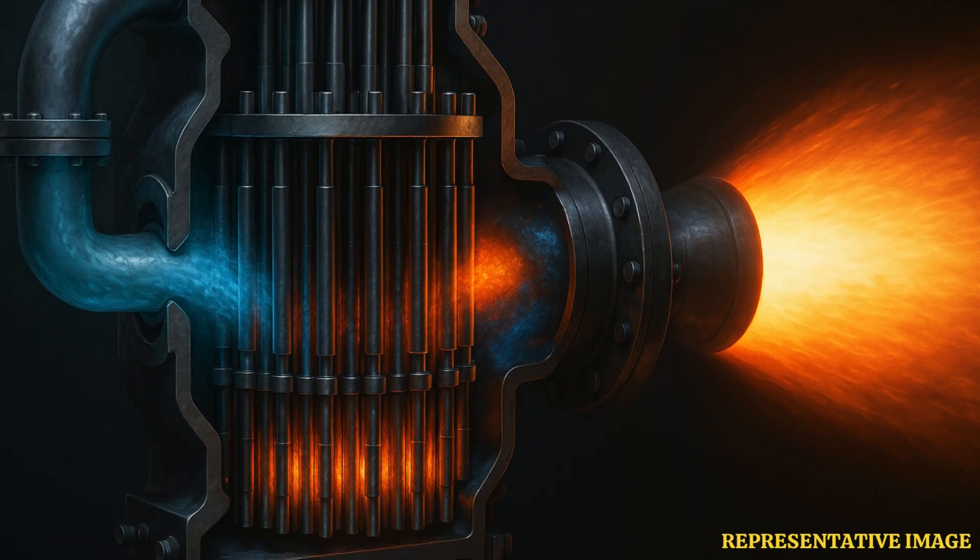Nuclear electric propulsion uses a reactor to generate electricity, which powers ion or Hall effect thrusters. These engines produce low thrust but can run for months to achieve very high exhaust speeds. NASA and ESA analyses show such systems are ideal for heavy cargo, deep space probes, and long-duration robotic missions where efficiency matters more than quick acceleration.